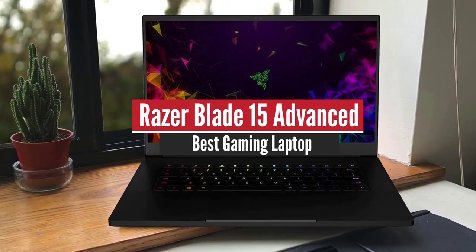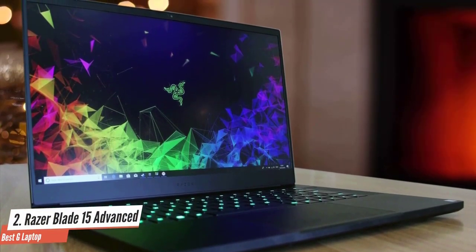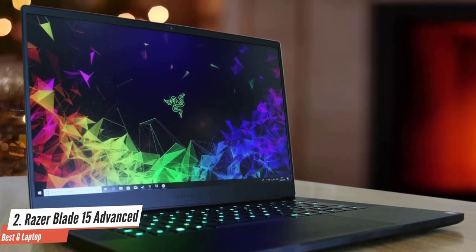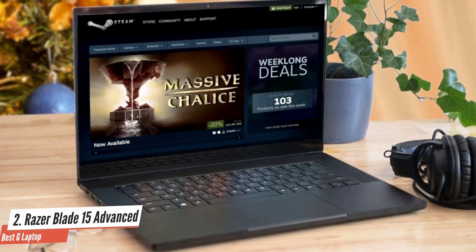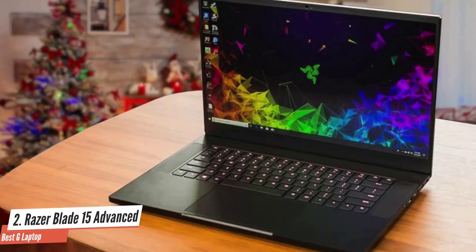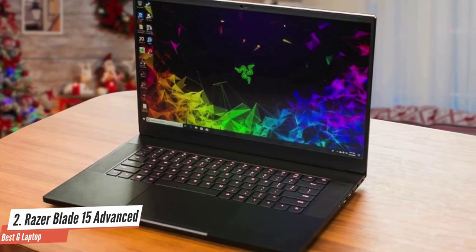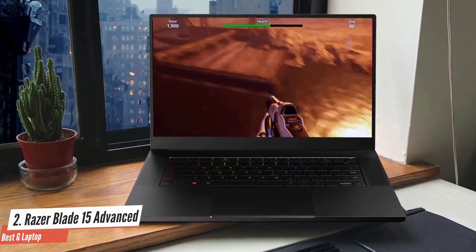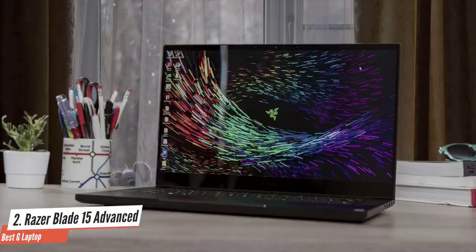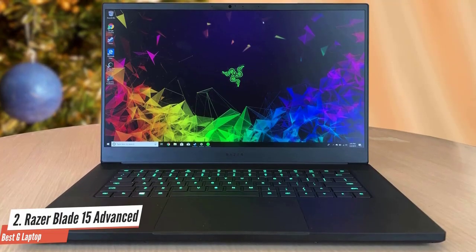Number 2: Razer Blade 15 Advanced — Best Gaming Laptop. Thin gaming laptops are something of a holy grail, where performance is often limited by the heat generated by a slim chassis. But thanks to a good mix of power and form factor, the 2020 Razer Blade 15 Advanced lives up to its name. Razer advertises it as the world's smallest gaming laptop, packing as much power as possible into a slim, minimal form factor. At 4.7 lbs, it's lighter than both the Alienware M15 R3 at 5.3 lbs and the Gigabyte Aorus 15G XB at 4.9 lbs.